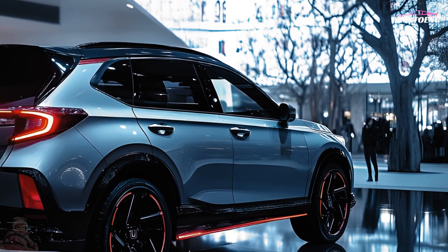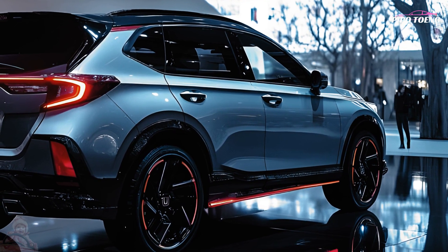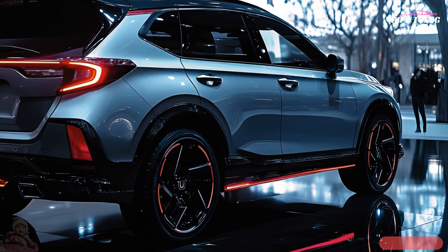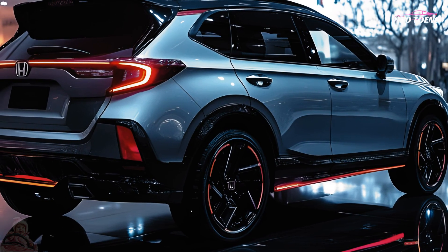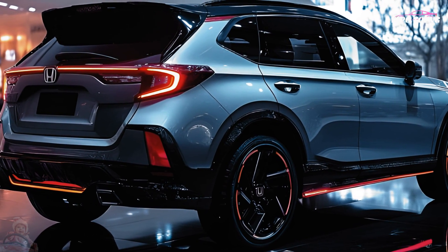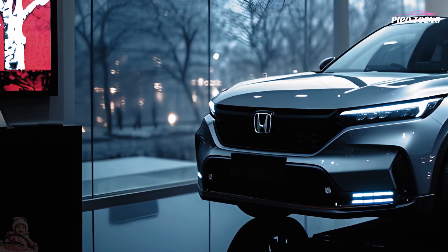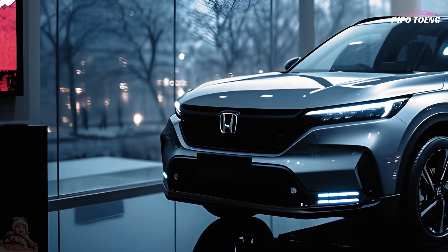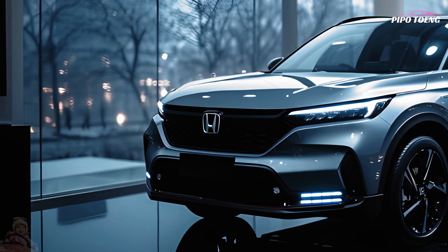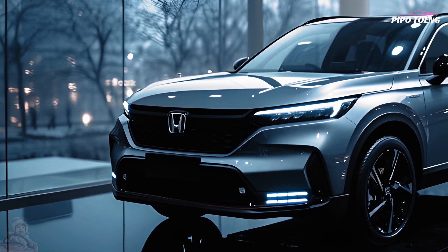The digital instrument cluster gives the driver clear and configurable information. The 2025 CR-V has a variety of strong and fuel-efficient engines to choose from, including a hybrid that gets great gas mileage. The SUV's refined suspension ensures a relaxing ride, while its responsive steering and nimble handling make quick work of any road condition.